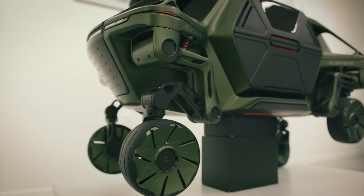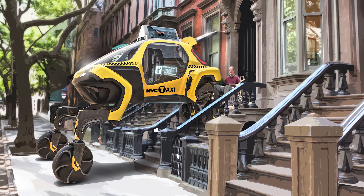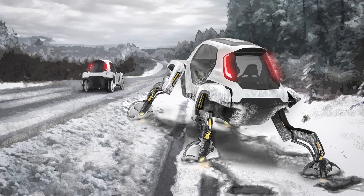We thought if a vehicle could actually come to the person and stand up or crawl, position itself at their front door, then they could just wheel right out their front door, get into the vehicle, and it could walk back down to their driveway or the street and then continue on.